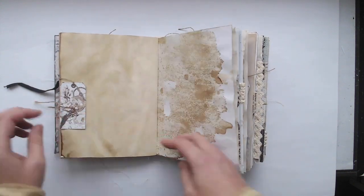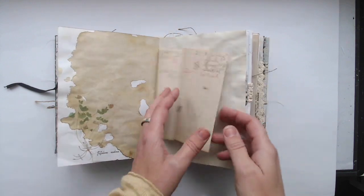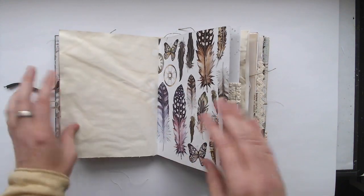I also used coffee dyed paper, book pages, ledger paper, true vintage paper, and more.